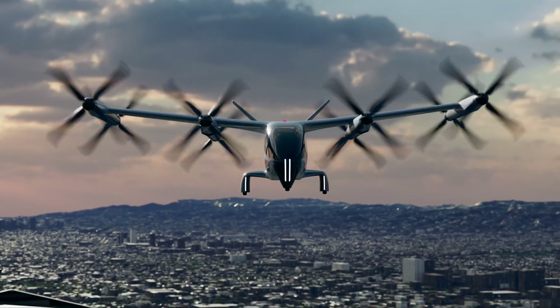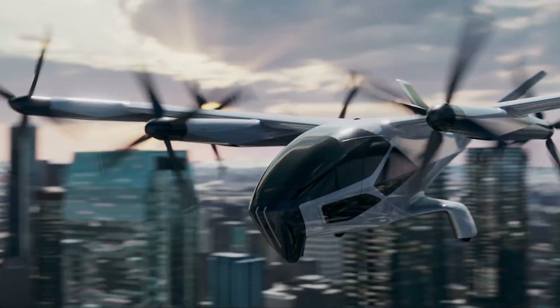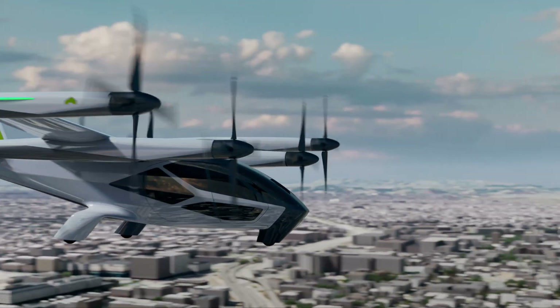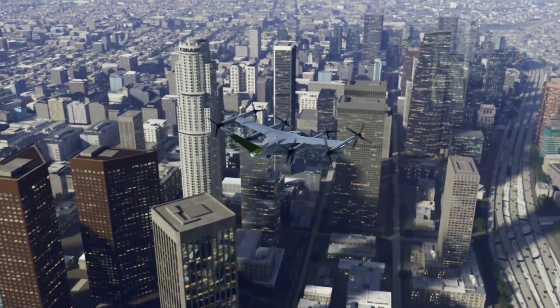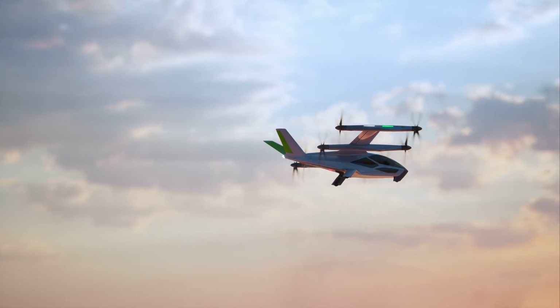Introducing Supernal's latest eVTOL. It's an extraordinary all-electric multi-generational aircraft that will reset industry expectations for safety, reliability, upgradability, and the passenger experience.